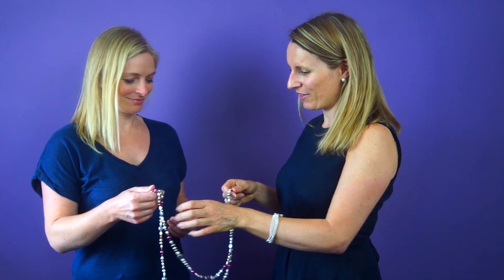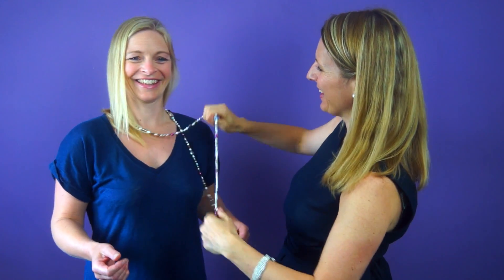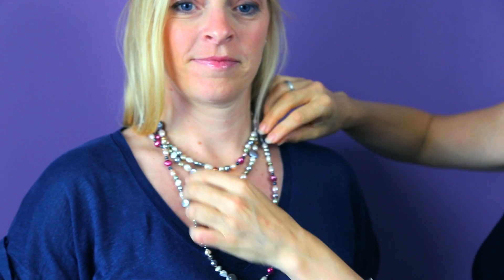Put it on Debbie and let's see how many different looks we can get. You can have so many different styles — we had that longer look earlier, and then if you go around again it makes more of an impact because you've got more of the colors concentrated in the same place. That looks really, really pretty, Debbie.